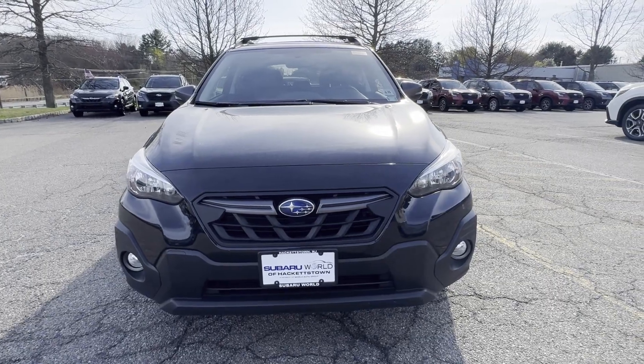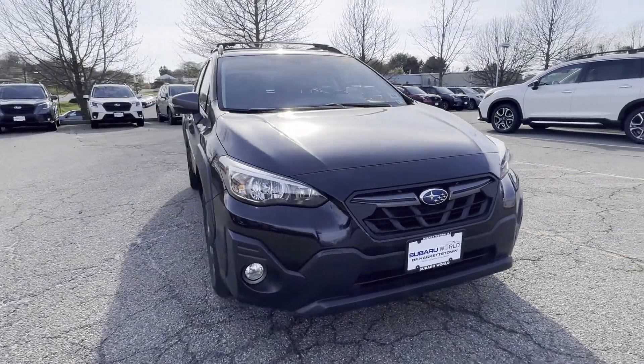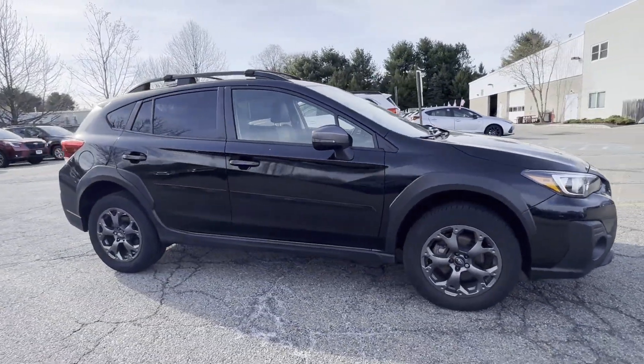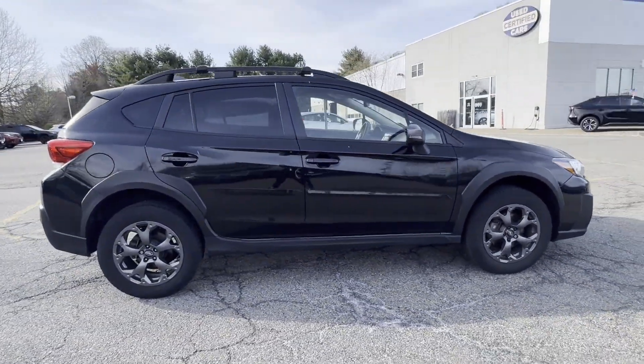2021 Subaru Crosstrek with less than 17,000 miles on the odometer, this SUV offers space as well as power and performance.